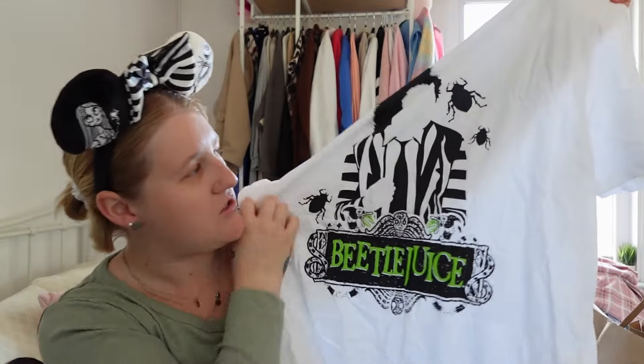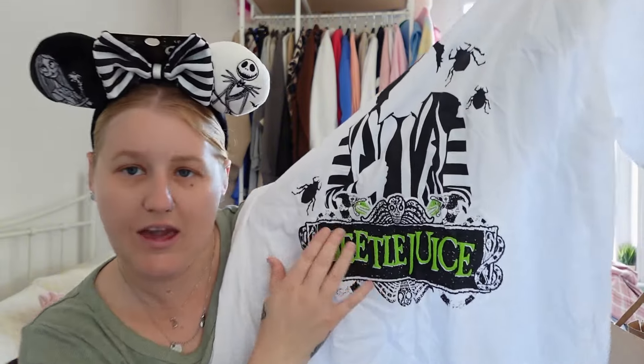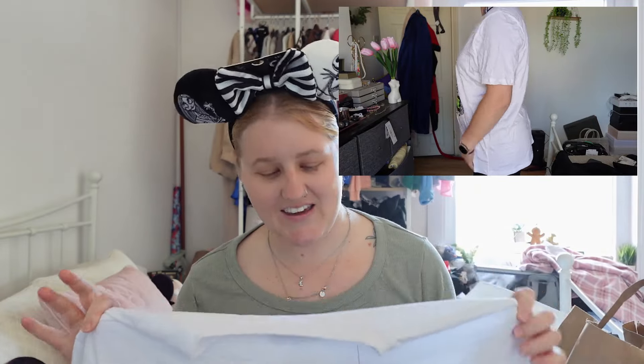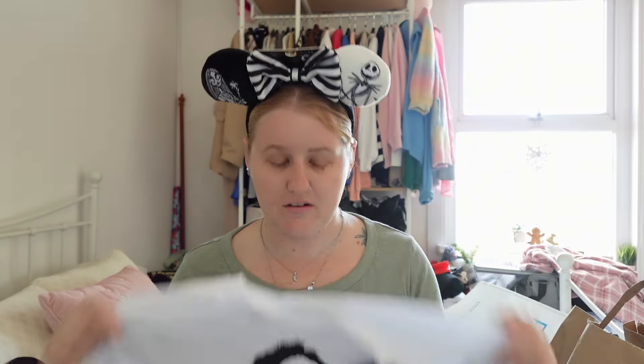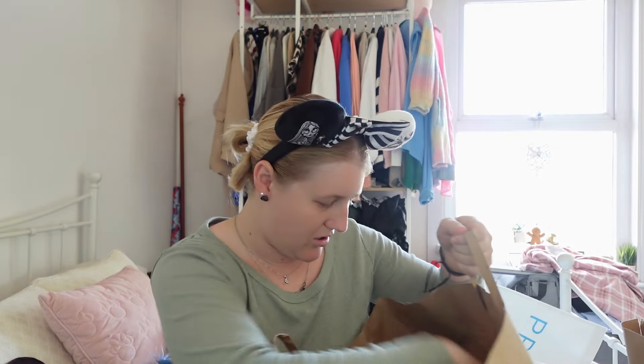I've got myself a t-shirt that I thought I could wear on actual Halloween day. It's a Beetlejuice t-shirt with beetles all over it and embossed-style printed writing. I thought it'd be cute to wear with some leggings just to be a bit spooky. It's from the women's section, size large, and it was ten pounds — nice and baggy.